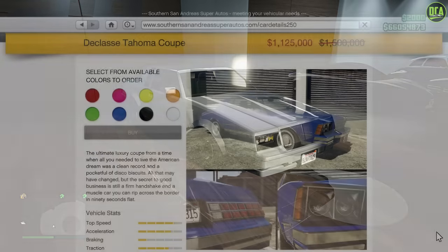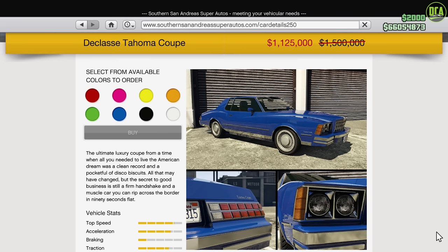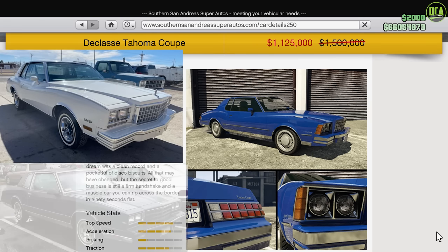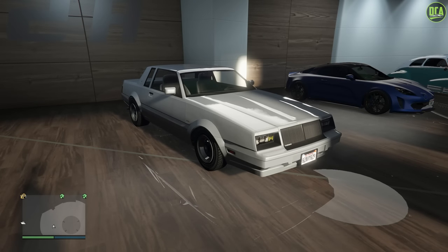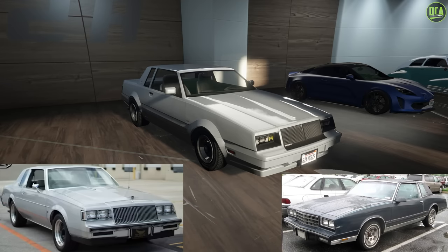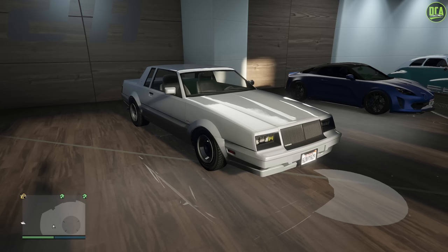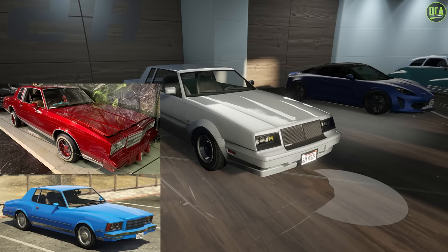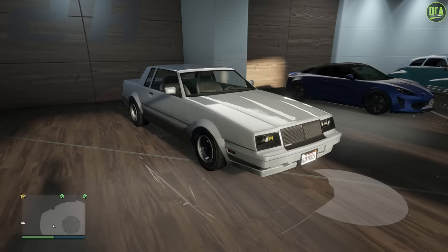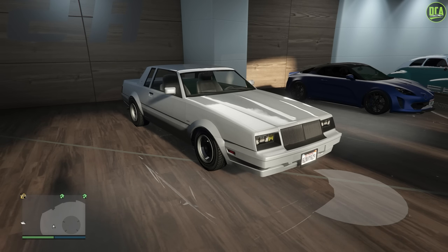Alternatively, you can also use the Tahoma Coupe, which is based on the Monte Carlo. However, that one is too old of a model, being based on the 3rd gen Monte Carlo, when the one from Breaking Bad was based on a 4th gen. The Faction is based on the 2nd gen Buick Regal, built on the same chassis and most of the same components of the 4th gen Monte Carlo. The Tahoma currently has no Benny's upgrade, which means no hydraulics, so the Faction Custom is the best compromise. If we ever get a Benny's upgrade for the Tahoma Coupe, that one would probably be a bit closer, but for now I am using the Faction Custom.